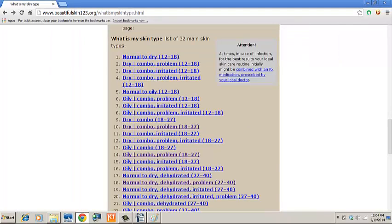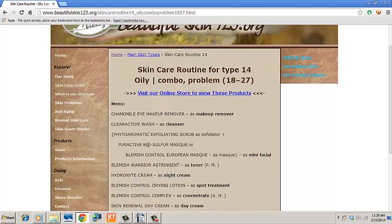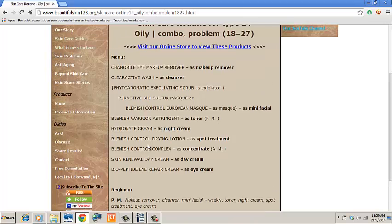Read attentively and thoughtfully all 8 relevant skin types and just pick the skin type for you. The selection brings you to your ideal skin routine. Aside from simplicity, this is the result of over 30 years of daily and intense experience in skin care.